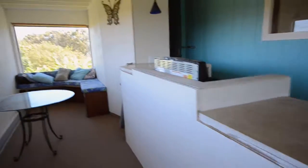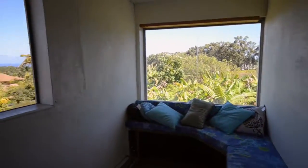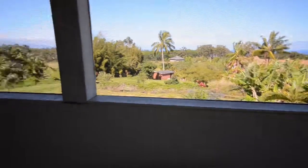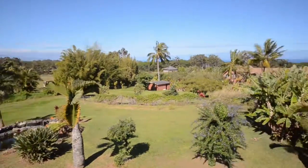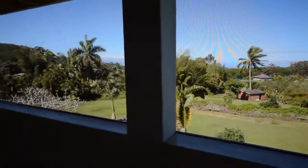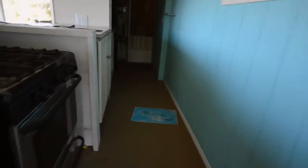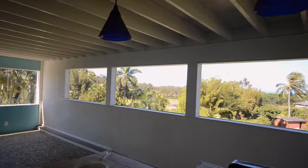This is a fairly thrown-together conversion of an outdoor deck into some covered living space. There are no windows here, it's just screen, but it's kind of cool — nice ocean view. There's a pebble floor and a pretty minimal kitchen with carpet, which is not ideal, but it's definitely rentable. Nice view of Molokai maybe.